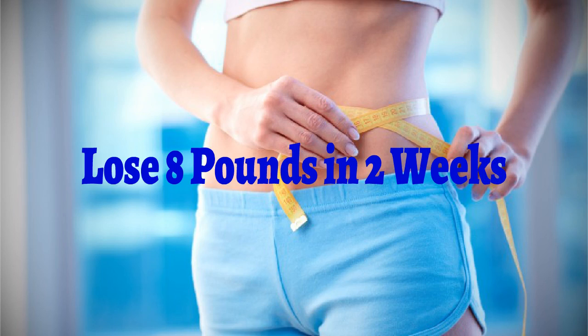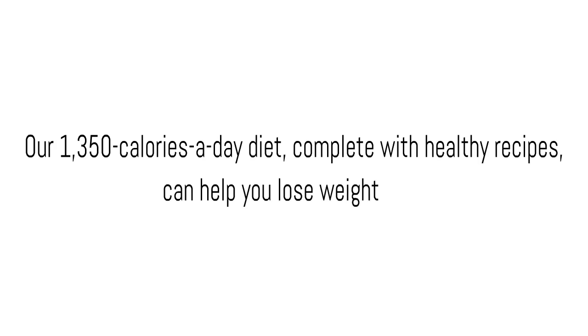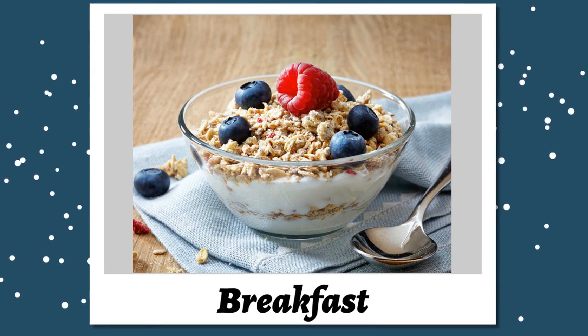In 2 weeks, our 1,350 calories a day diet, complete with healthy recipes, can help you lose weight fast. Breakfast: about 400 calories — choose one daily.